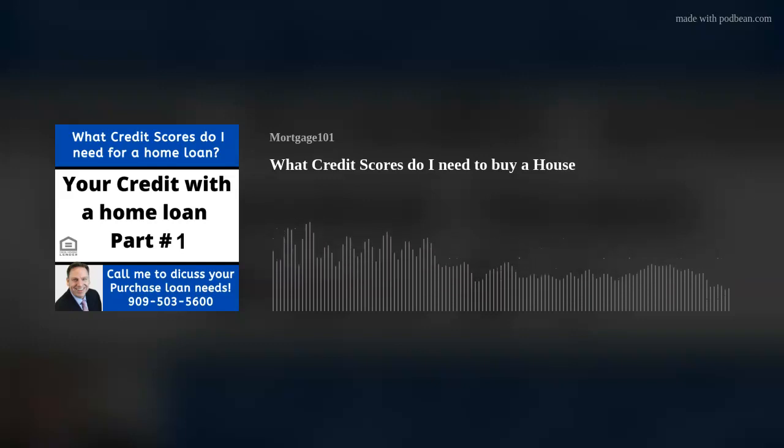Today's topic is what credit score do you need to get a home loan? This is going to be a three-part series. We're going to talk about credit, income, and assets — typically what you need for traditional lending. Today we're covering traditional lending with FHA, VA, USDA, and conventional, which is Fannie Mae and Freddie Mac.